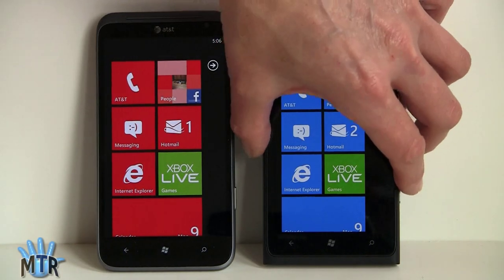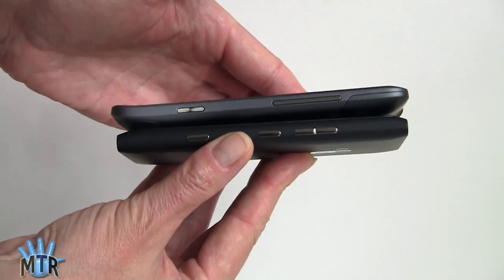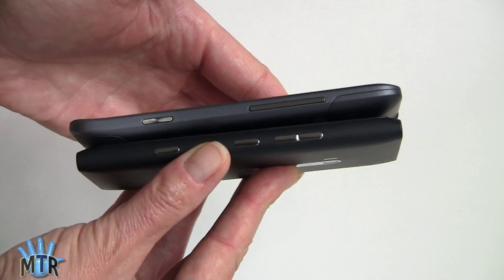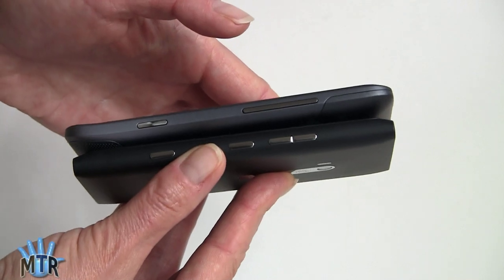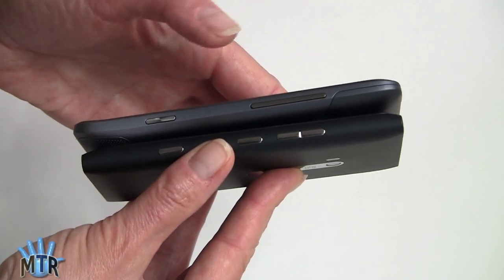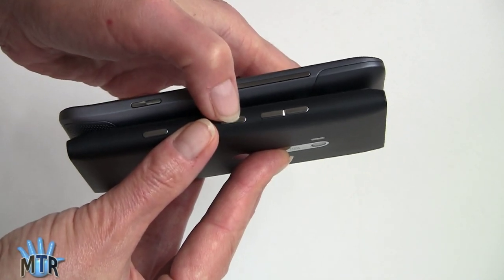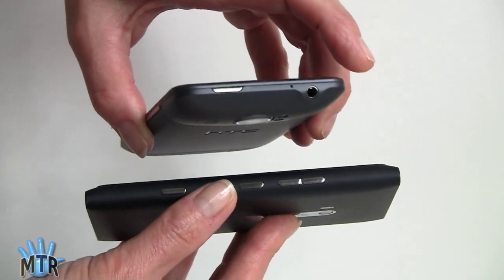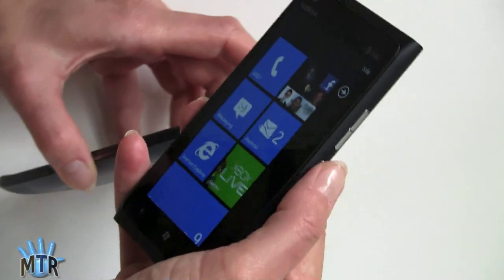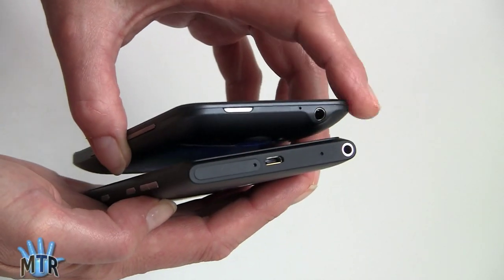In terms of thickness, neither of these is uber skinny. Looking at the side view, they both have the dedicated camera shutter button — that's actually a Microsoft requirement for all Windows phones. Both have volume controls on the side. The Nokia has the power/sleep/wake button on the side, whereas the HTC puts it up top, which I think makes a little more sense. Both phones have the headphone jack up top in the same corner.